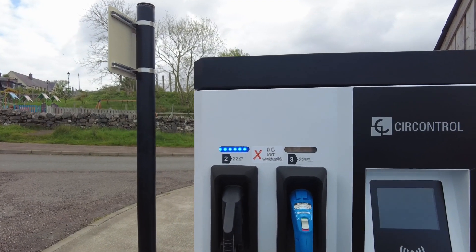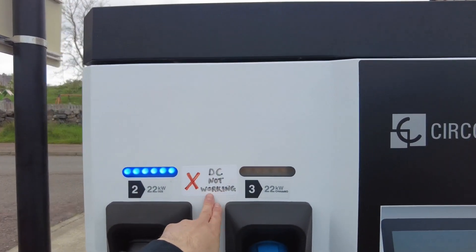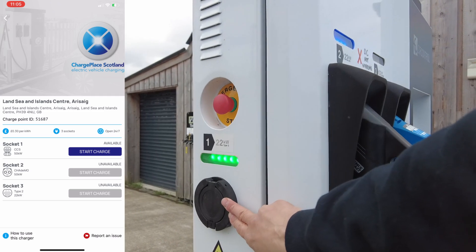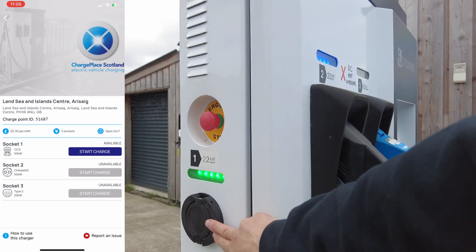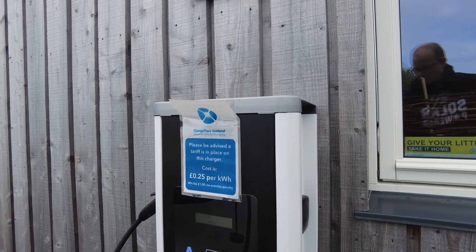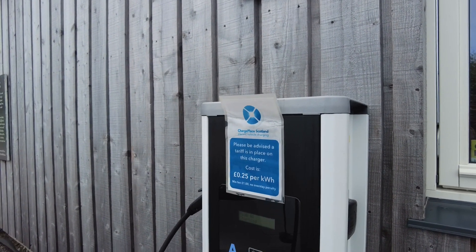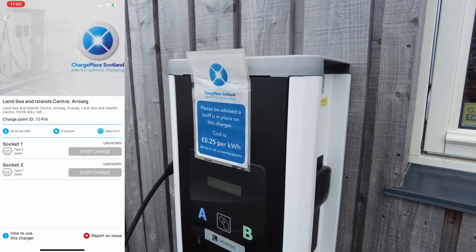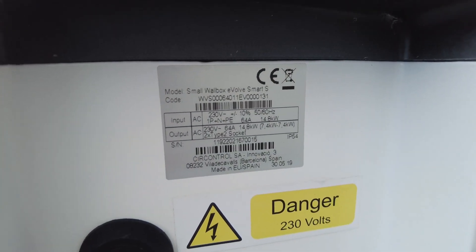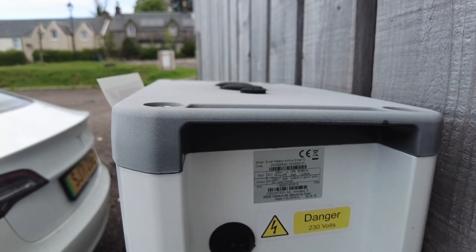This rapid charger isn't quite so rapid. Number one, it's only 22 kilowatts. Number two, it says DC not working. There is a three-phase AC outlet here, but Teslas can only take charge at 11 kilowatts rather than 22, so I'm charging at a rate of about 6 kilowatts. The ChargePlace Scotland app says this is 22 kilowatts, implying three-phase, but it's not. Looking at the datasheet, it says it's two lots of 7.4 kilowatts — the description does not match the app. So I'll simply leave my car charging whilst I get on the ferry.